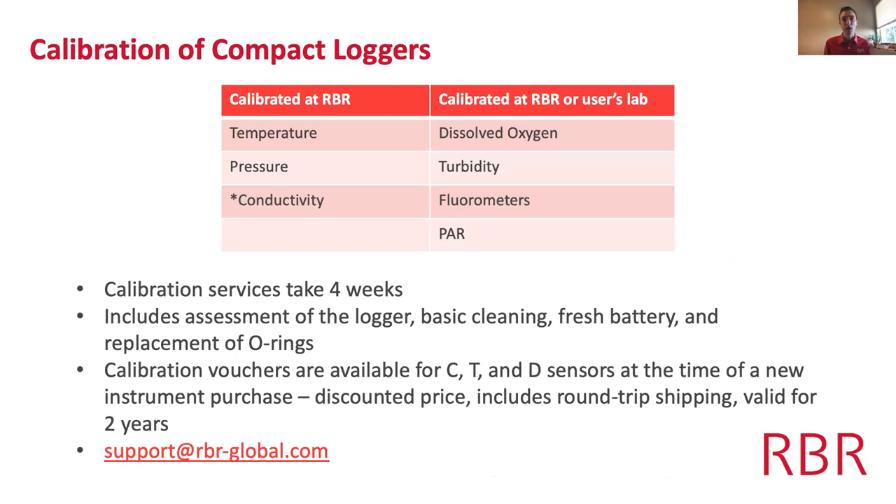One of the questions we often get is: how often do I need to calibrate, is it done in the field or at RBR's lab? All compact loggers can be calibrated at RBR — we specifically calibrate temperature, pressure, and conductivity. To maintain factory specification for these sensors, we recommend annual calibrations.